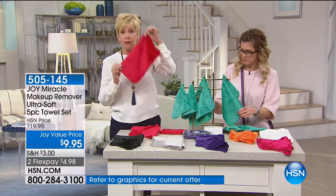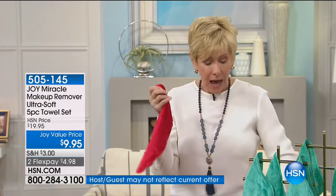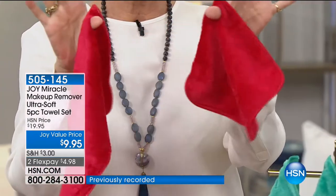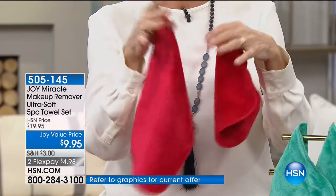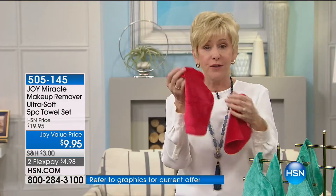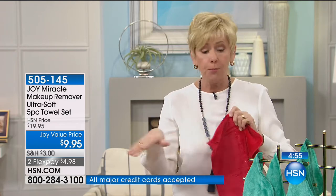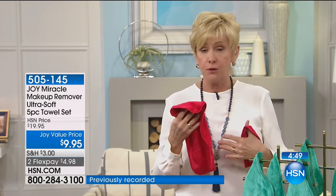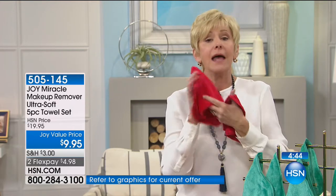Joy is giving us two of the larger ones — 12 inches by five inches — and three of the smaller ones. Both of them have little loops so they can hang in the shower. If you take showers at the end of the night, pop in the shower and use this on your face. You're getting five of them. They pop right into the washer, the colors are going to stay true, and you can throw them in the dryer and use them over and over again.